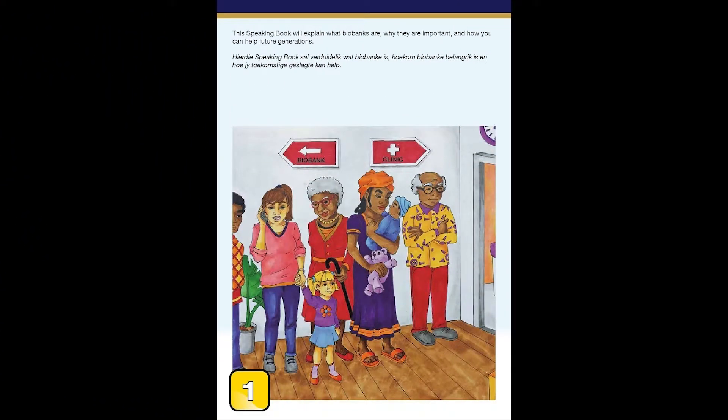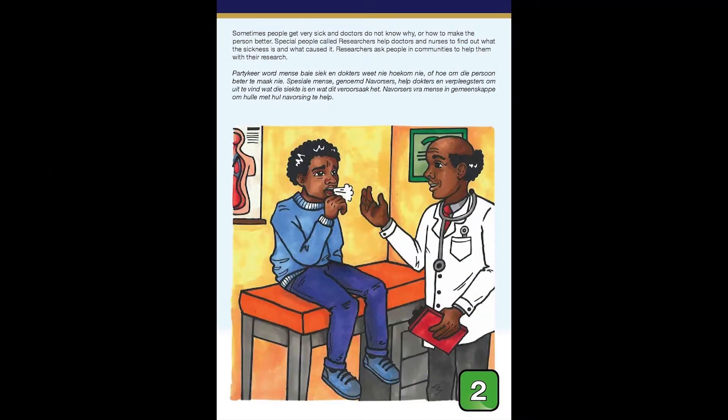This speaking book will explain what biobanks are, why they are important, and how you can help future generations. Sometimes people get very sick and doctors do not know why or how to make the person better. Special people called researchers help doctors and nurses to find out what the sickness is and what caused it. Researchers ask people in communities to help them with their research.